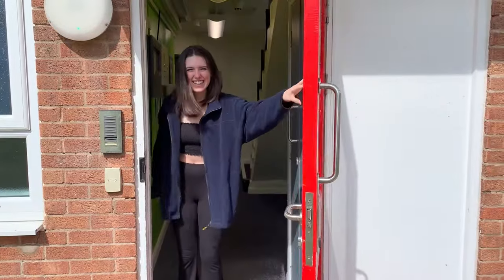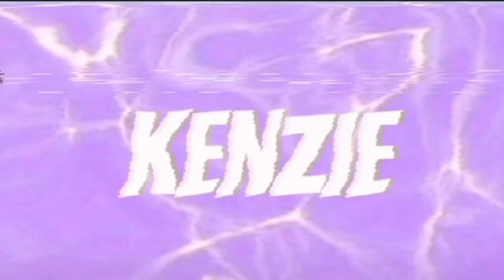Hi guys! I'm going to give you a room tour of my uni accommodation. So I live in Tulsa, which is in the village. We're on the top floor — floor four — so we've got three sets of stairs in there.